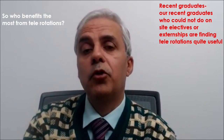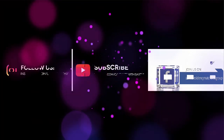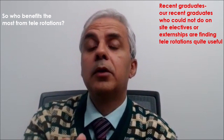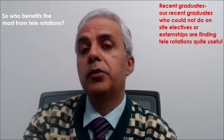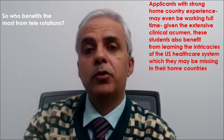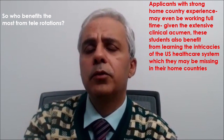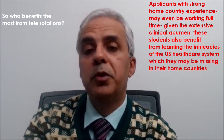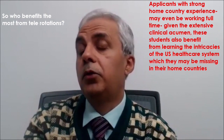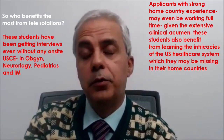Many of them have pre-match offers as well. The other category of applicants who benefited from telerotation may actually surprise you. These are individuals with extensive home country experience — practicing OBGYNs from India with 20 years of experience, people with home country experience in internal medicine, neurology, neurosurgeons — who were able to do telerotations because they could not travel for on-site rotations.